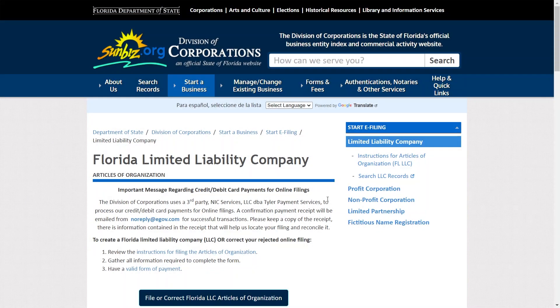You can operate as a sole proprietor, but filing an LLC can offer additional benefits such as potential tax advantages. To get started with filing your LLC in Florida, visit sunbiz.org. This is the official website of the Florida Department of State.